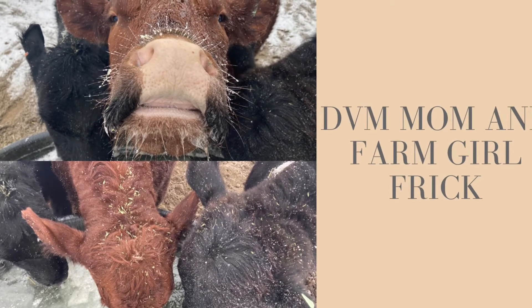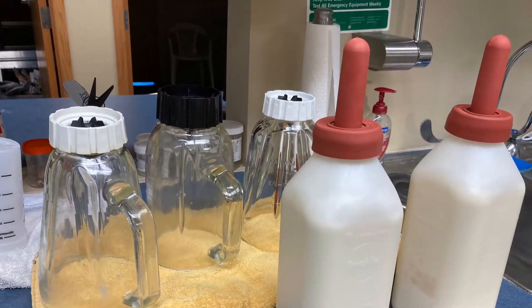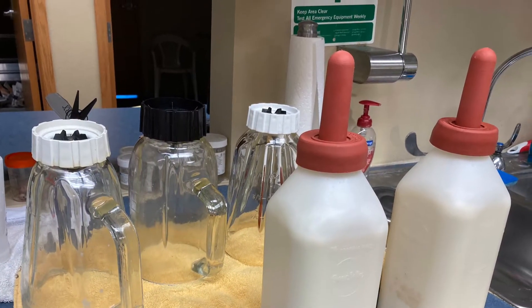Hi, this is Dr. Frick with Farm Girl Frick and DVM Mom. Just wanted to show you what we're experiencing on the farm with three bucket calves.